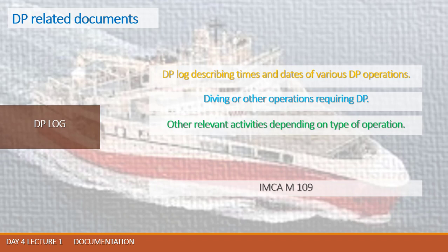The DP log records times and dates of various DP operations, such as the vessel going into DP, diving or other operations requiring DP, times of the diving bell leaving the surface and reaching working depth, times of divers leaving and entering the diving bell and reaching the work site. It also includes instructions received from Dive/Subsea operation control, other relevant activities depending on type of operation, DP operators coming on or going off shift, faults occurring in the DP system, and times and details of connecting lines to an installation.